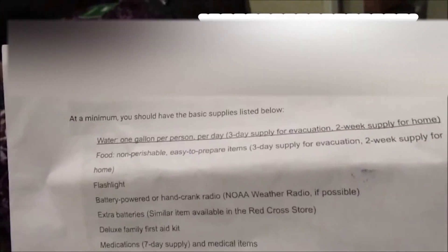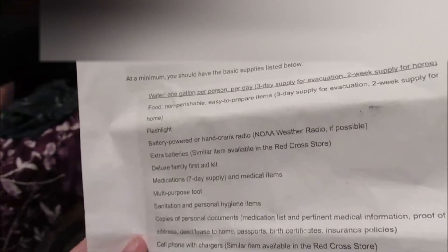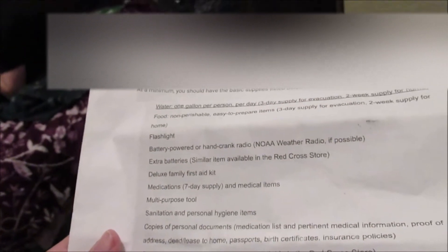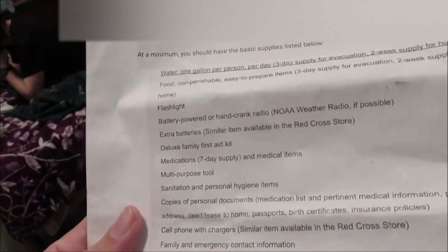So this is a minimum basic list, but I've added a couple of different ones together. One gallon of water per person for a three-day supply for evacuation, a two-week supply at home, non-perishable easy-to-prepare food items, flashlight, battery-powered hand crank radio, extra batteries, and a deluxe family first aid kit.